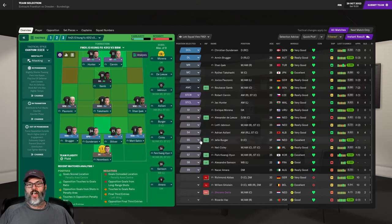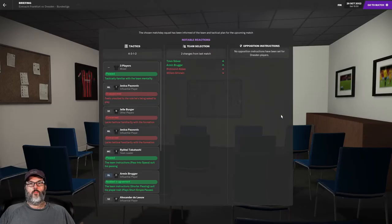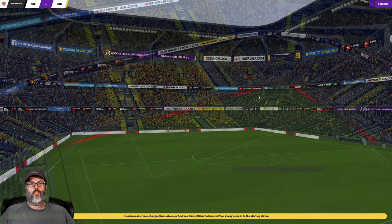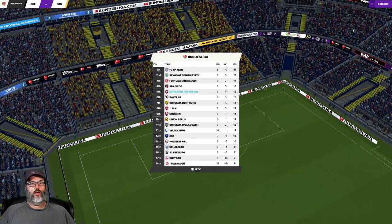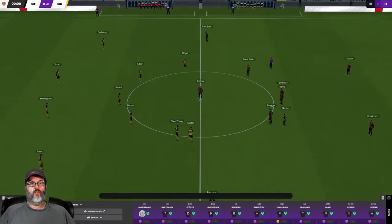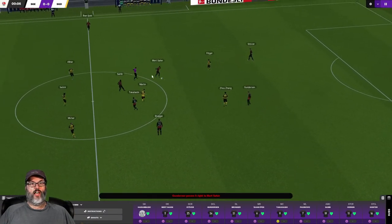Luckily both of these guys have started before. Paunovic has played three games and Morena has started twice, so that's the club we're putting out today. We do need some match sharpness from Stover — only way to get it is to go play. What a packed stadium — this is a home match so this is our home stadium. It's packed to the gills. We are in the red or black, so we are the home side.